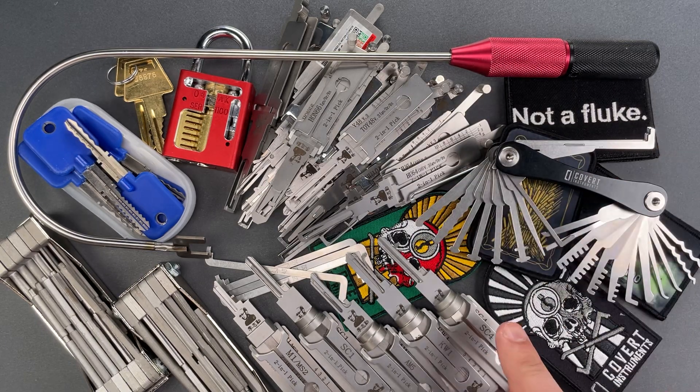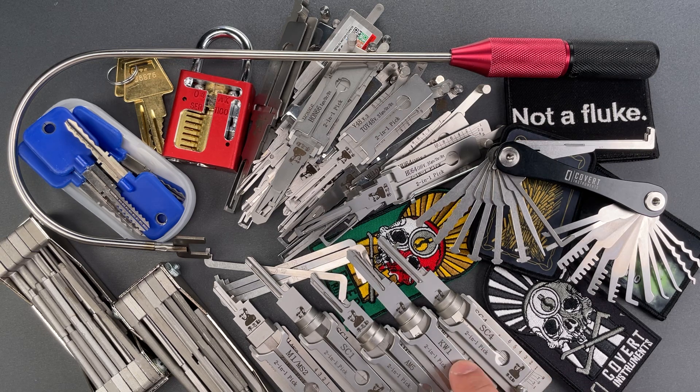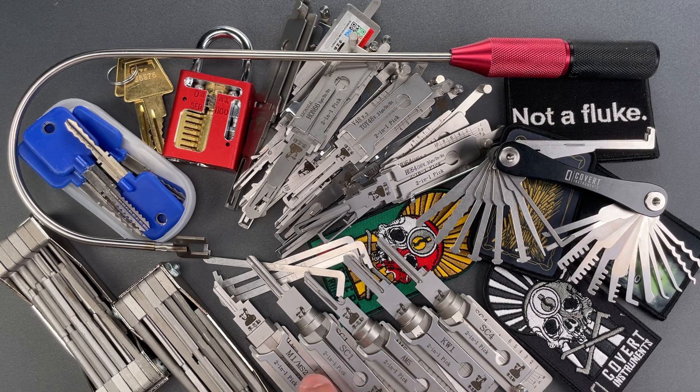Then we have the residential leashy package. We noticed a whole bunch of you buying these five leashys together: the SC1 and SC4 for Schlage locks, the KW1 for Kwikset, AM5 for American, and M1 for Master locks. That would normally be $370, now it's $300 — essentially, you get one for free.